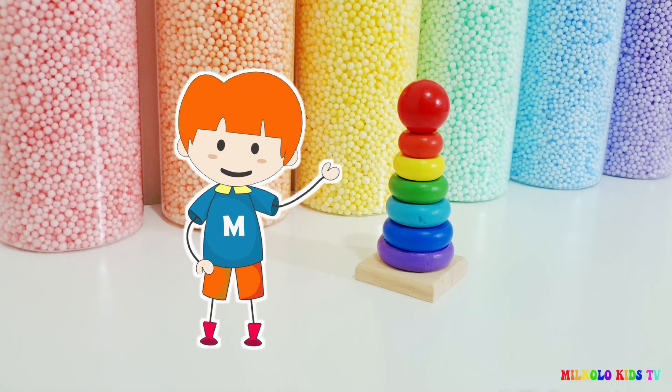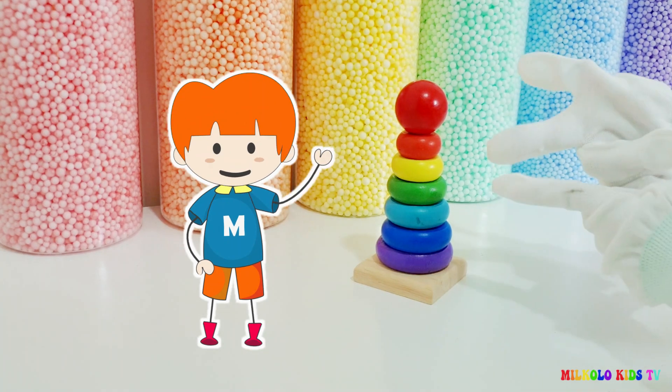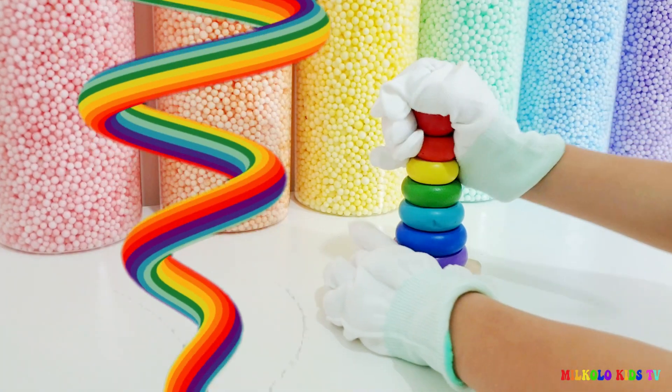Hello Blue Color Fans! Today we're going to learn about colors. We're going to complete the rainbow cycle.